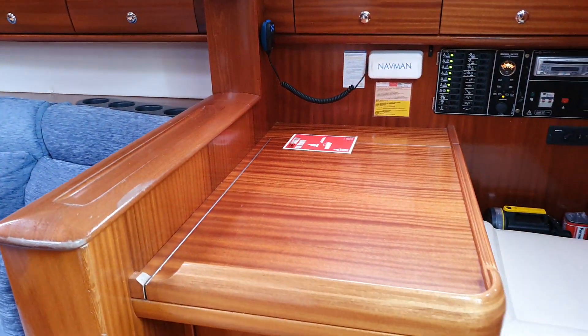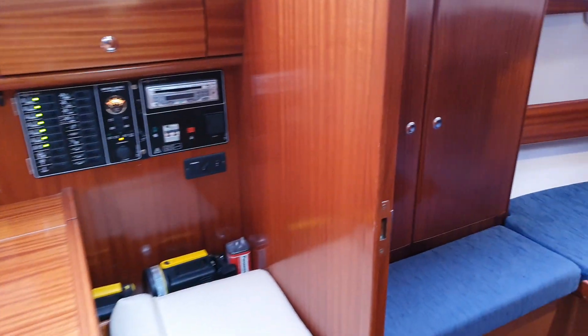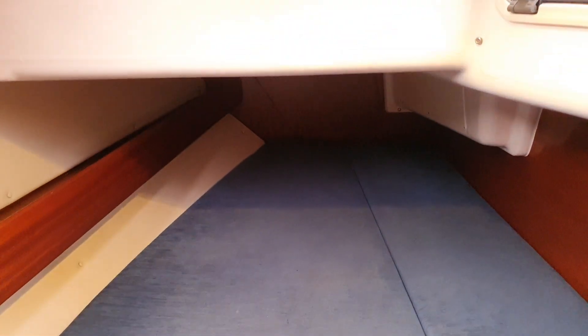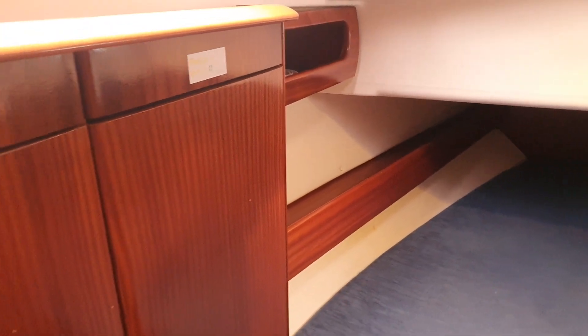And immediately after that is the starboard aft cabin, which is a good size, and it has lots of storage — there's your cupboards.